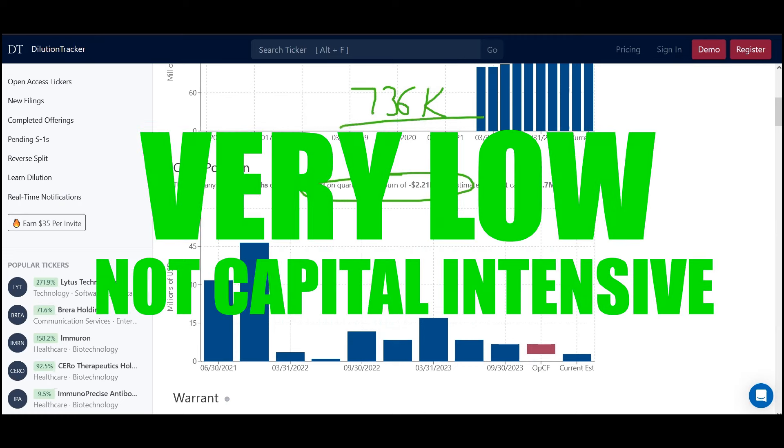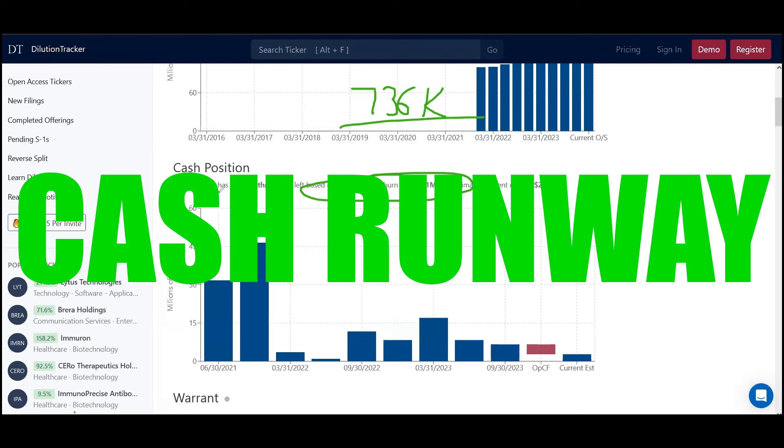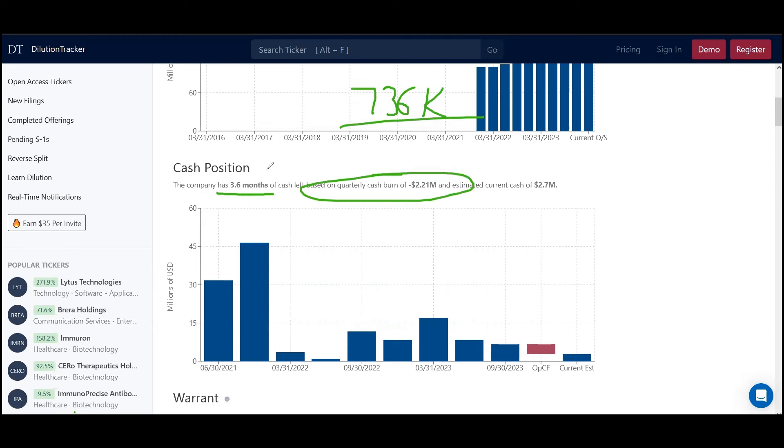It's relatively very low, which is a very attractive part of the business because any one wealthy investor could fund or keep the doors open here. The next thing we want to focus on is how much runway they have — how many months. In this case they have 3.6 months left of cash. So if the business is smart, they're not going to wait until there's no more cash on the books — they have to be thinking about ways to raise capital.